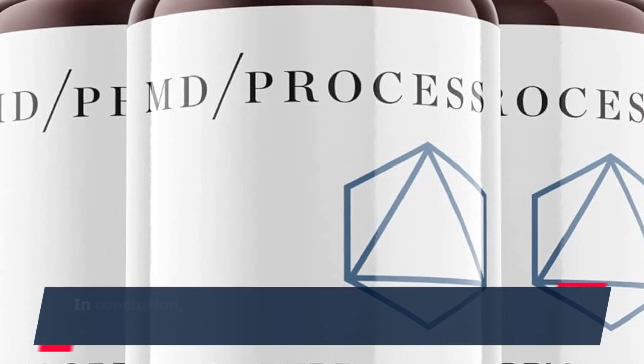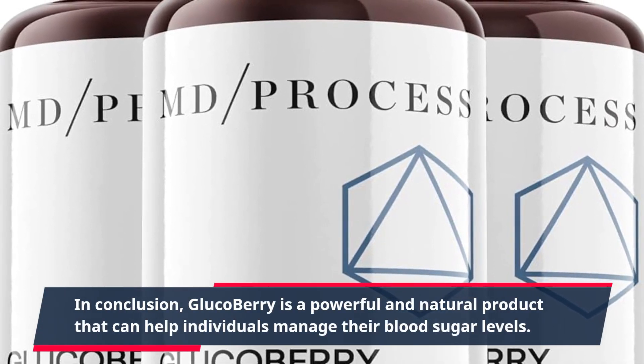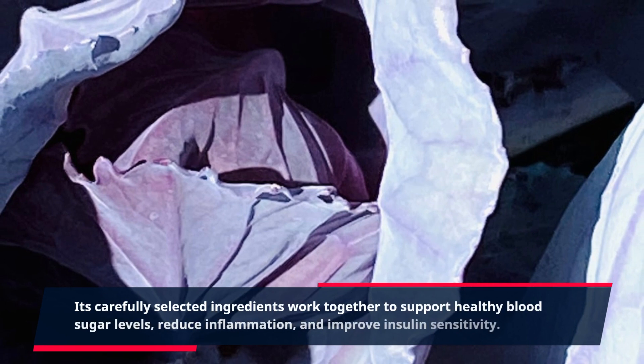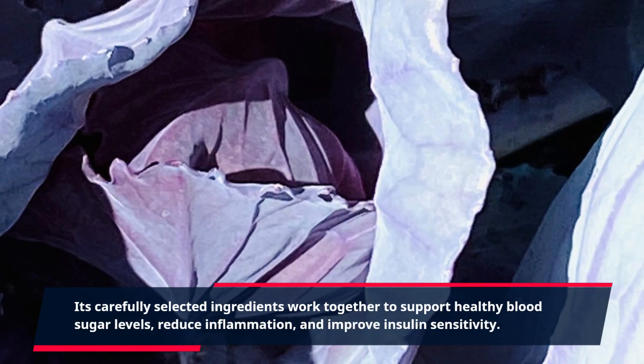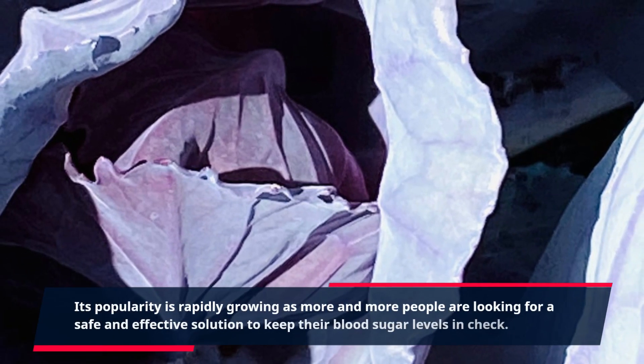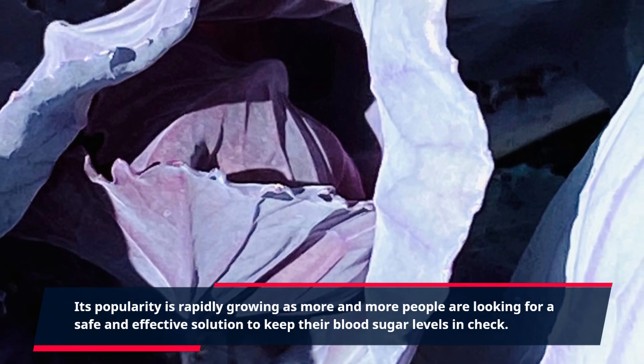In conclusion, GlucoBerry is a powerful and natural product that can help individuals manage their blood sugar levels. Its carefully selected ingredients work together to support healthy blood sugar levels, reduce inflammation, and improve insulin sensitivity. Its popularity is rapidly growing as more and more people are looking for a safe and effective solution to keep their blood sugar levels in check.